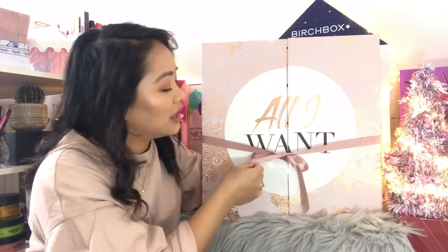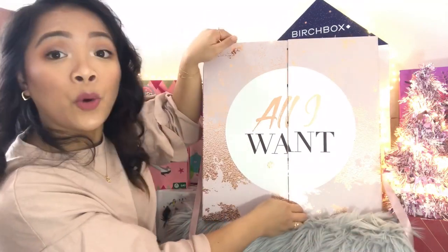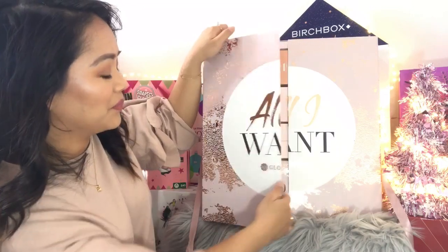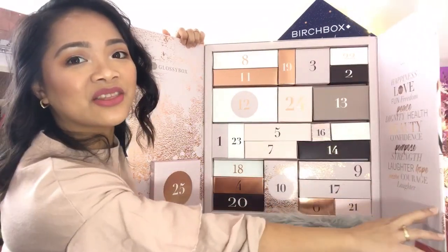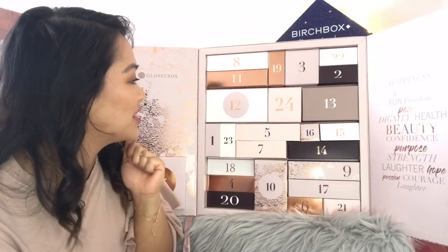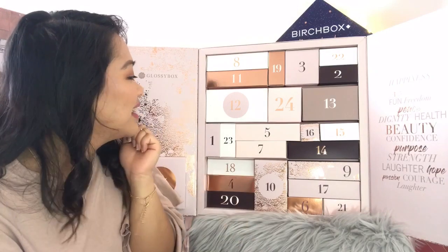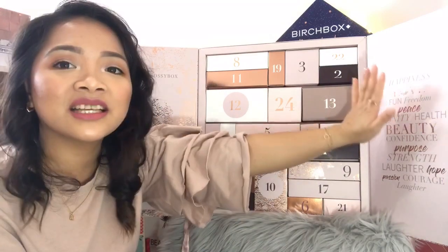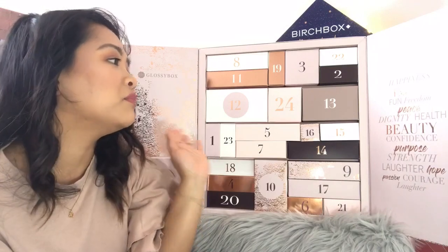It has a rose gold muted pink bow. And it opens up like a wardrobe. The packaging looks so expensive. On this side of the door it says: happiness, love, fun, freedom, peace, dignity, health, beauty, confidence, purpose, strength, laughter, hope, passion, courage, and laughter.